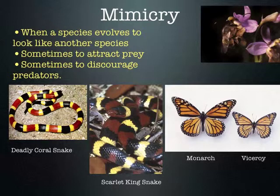Their main food source is milkweed. Eating it could make predators of the monarch sick, so predators have learned not to eat monarchs.